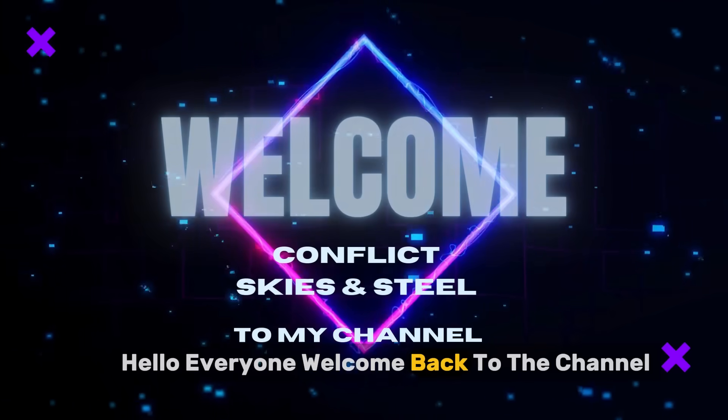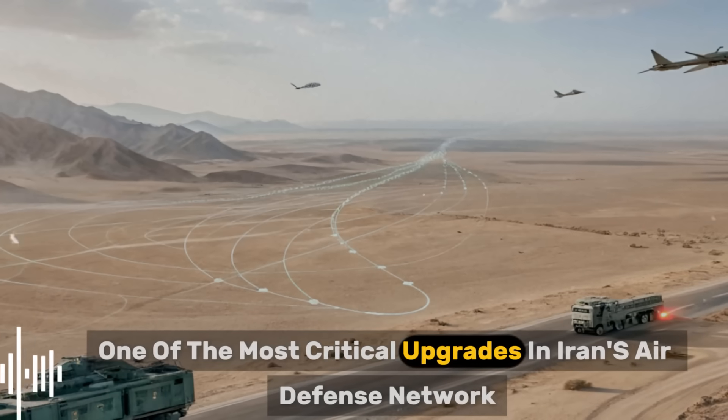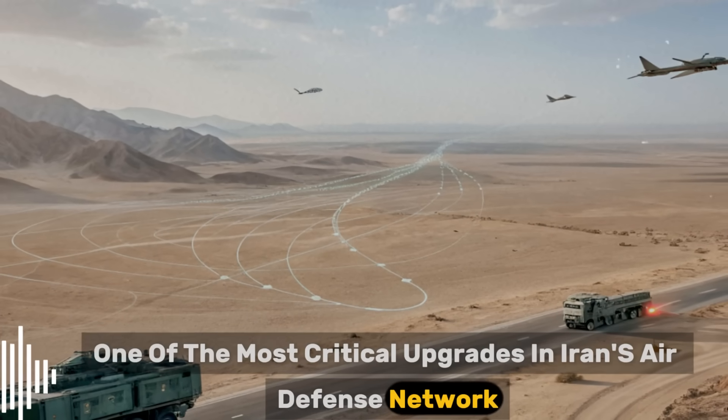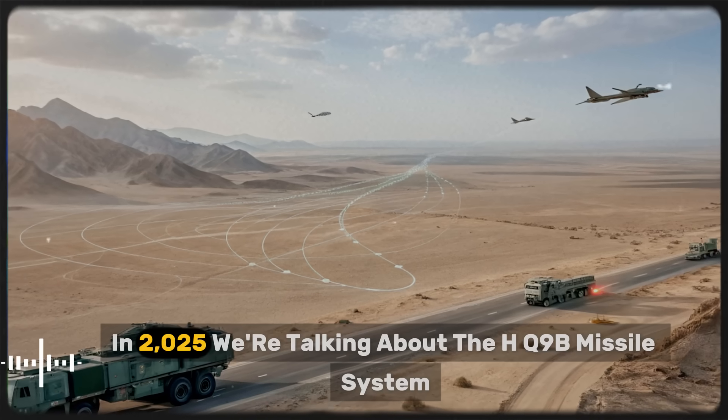Hello everyone, welcome back to the channel. Today we're exploring one of the most critical upgrades in Iran's air defense network that has sent shockwaves through the region in 2025.